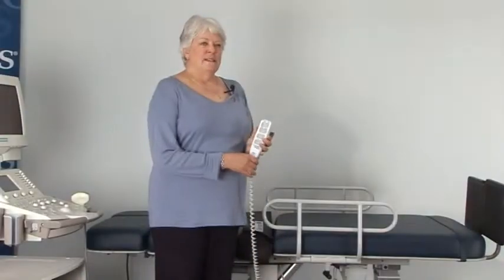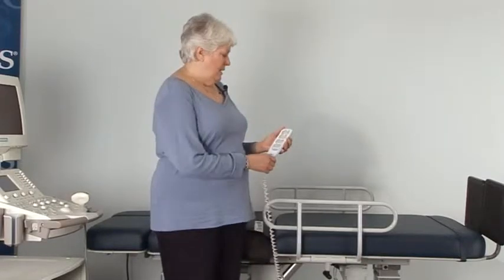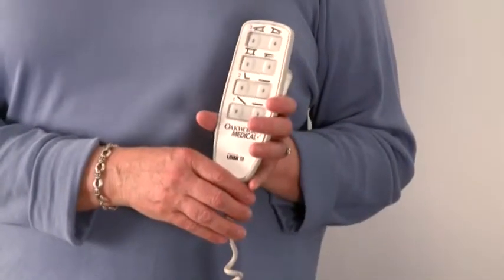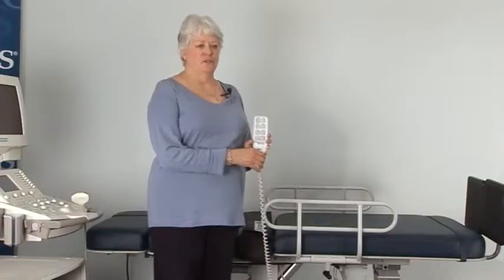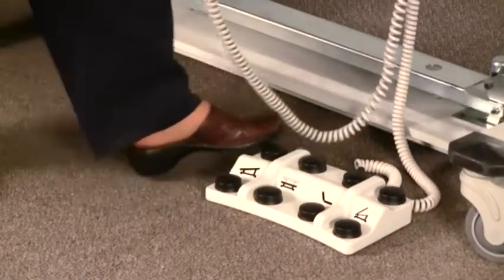All ergonomic tables should be electrically controlled. This allows for quick, easy, and small adjustments while you're doing your exams. These tables all come with a hand control that controls the Trendelenburg, Reverse Trendelenburg, Fowler, height, and other special features unique to certain exam tables. In addition, the tables also have the capability of being controlled with a foot control.